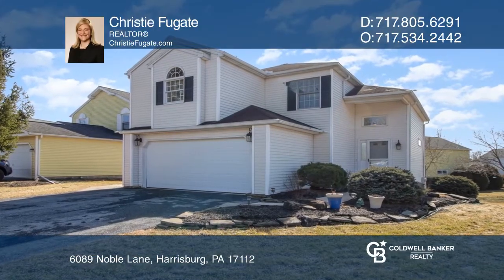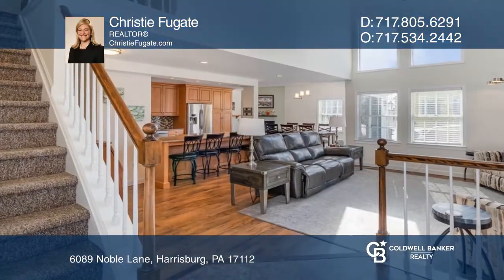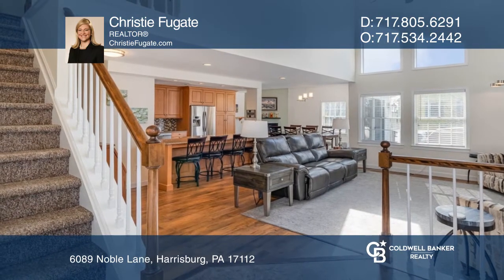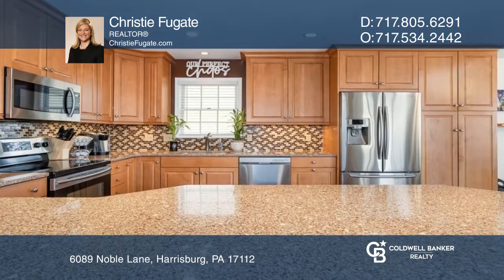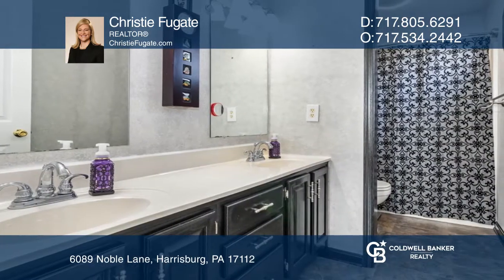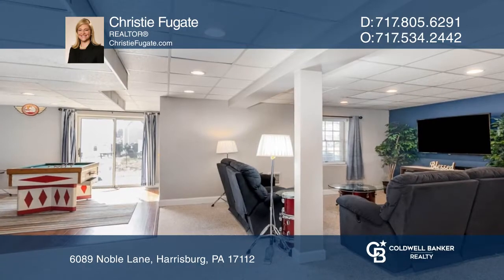Come see this updated three-bedroom, two-and-a-half bath home. The first floor features a bright living room and a newly renovated kitchen. On the second floor, you can find a primary bedroom with a private bath, as well as two bedrooms with a shared bath.